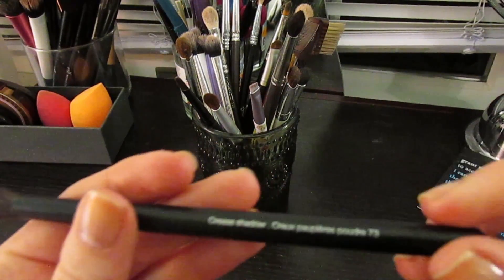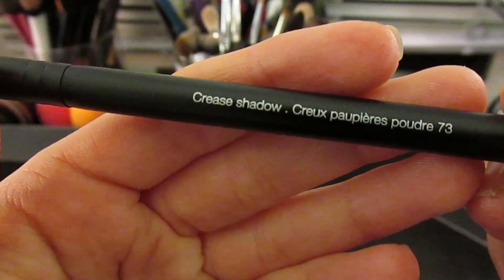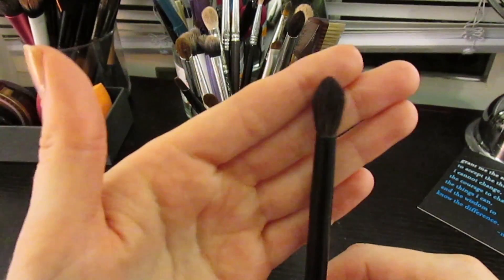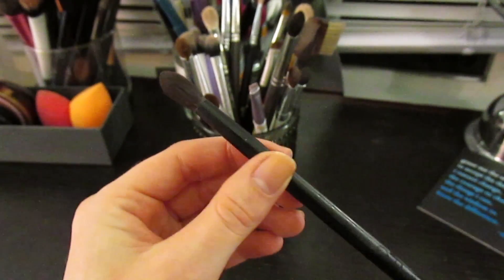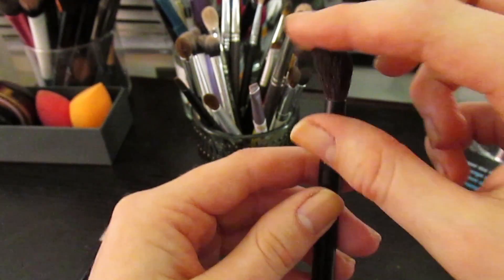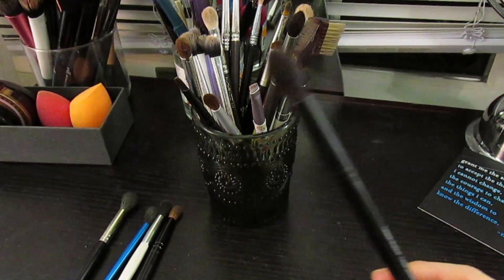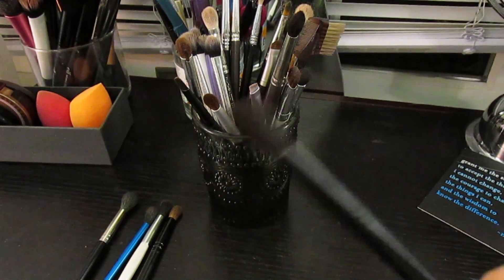This is one of my new loves - the Sephora Crease Shadow number 73 brush. This is what I wanted the Laura Mercier ponytail brush to be. It comes to a beautiful point and stays that way through washing. At $16 it's way less expensive than the Laura Mercier and has really nice hairs. I use this a lot for putting something in the deepest part of my crease while still blending it out, and I want to buy more.